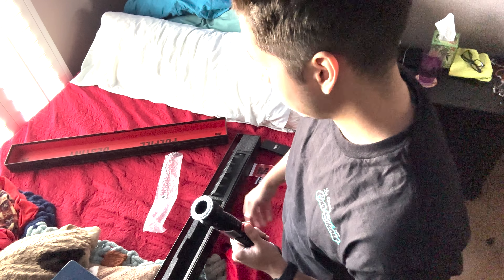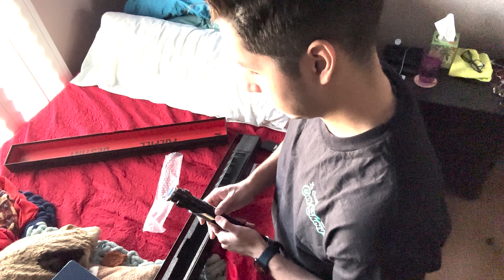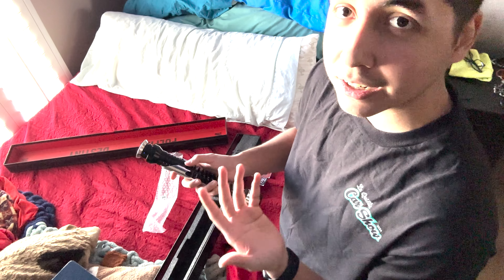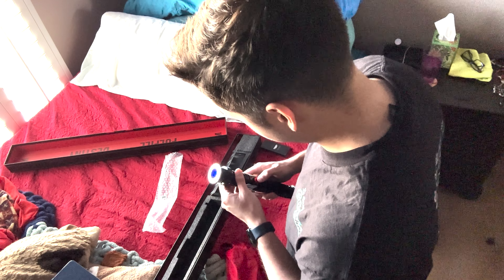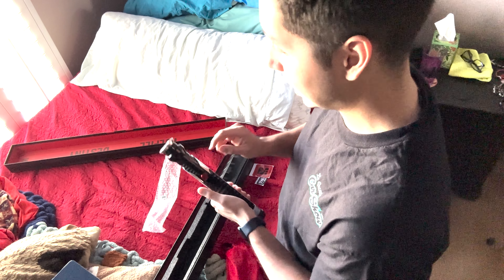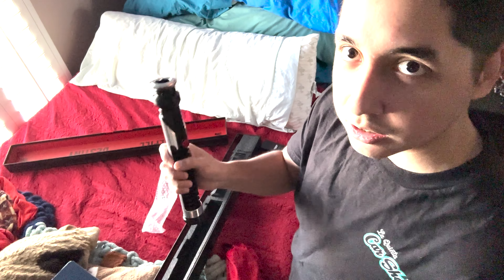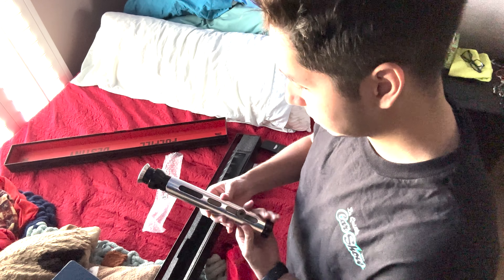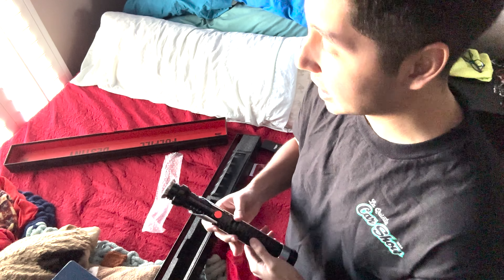Qui-Gon Jinn's lightsaber guys! Qui-Gon Jinn! I got Obi-Wan's lightsaber already but that's not Theory Sabers — this is Theory Sabers, so I'm going to compare them. This is a neopixel profi saber — it's the top of the line. I got the 36-inch blade. Let me try to turn on the lightsaber — at least I know it works. So you hold the red button — dude, that is sick, it just activated!